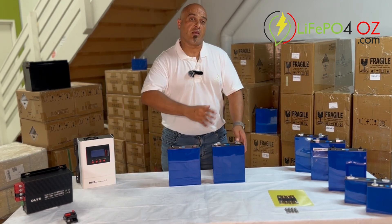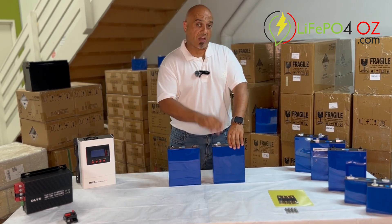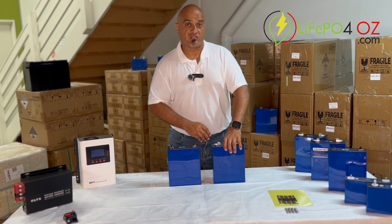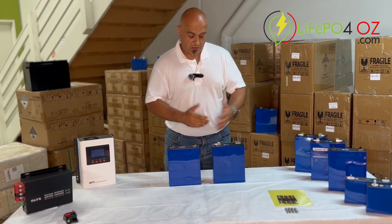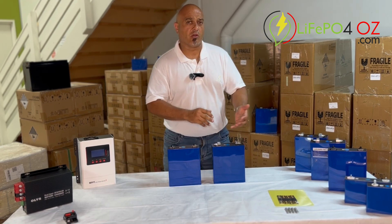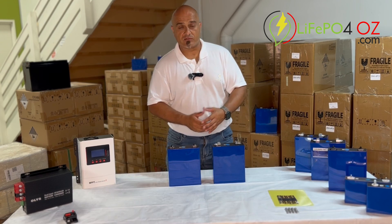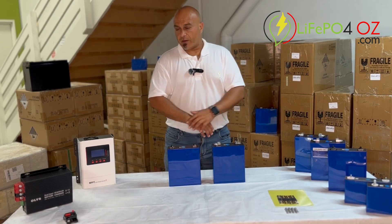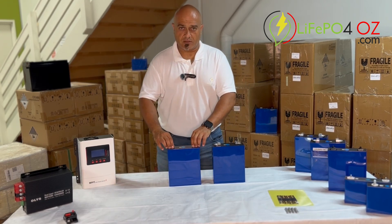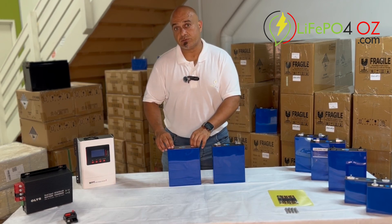If you want peace of mind and want information from the manufacturer stating the tested capacity as it left the factory, then go with the autograde cells — or if you're using them in an electric vehicle conversion, golf cart, or forklift. But the solar grade cells are certainly fine if you're going to use them for solar storage, which the bulk of our customers do.